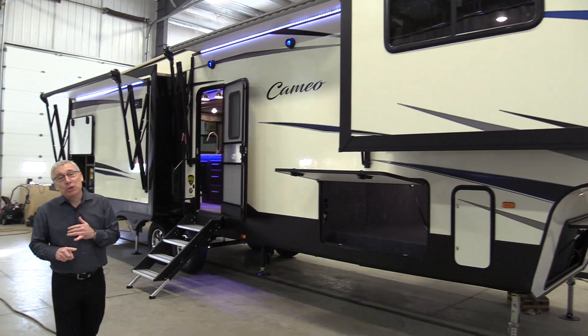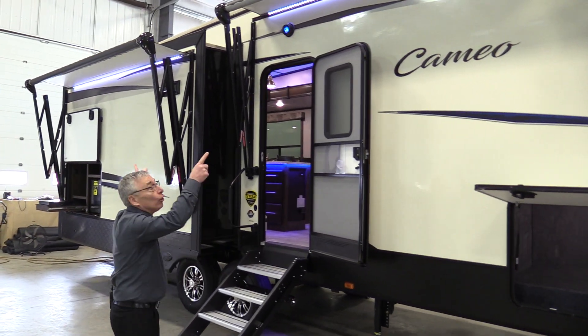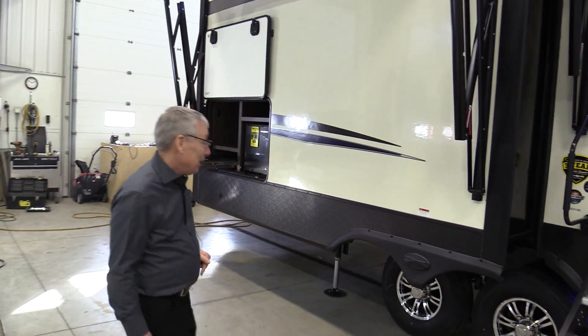First of all, with Cameo I want you to remember something and you're gonna figure out why real soon: two awnings. We'll have more twos for you later.